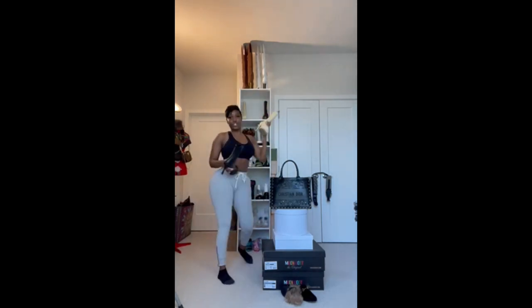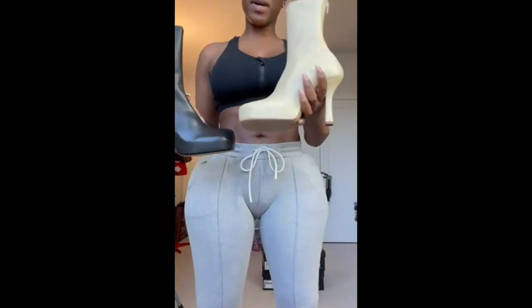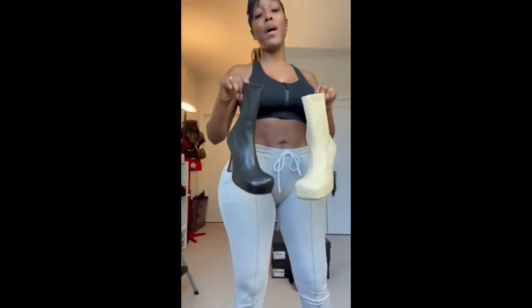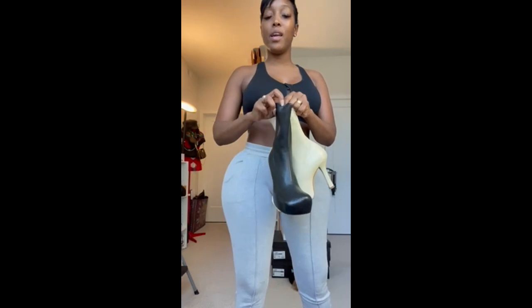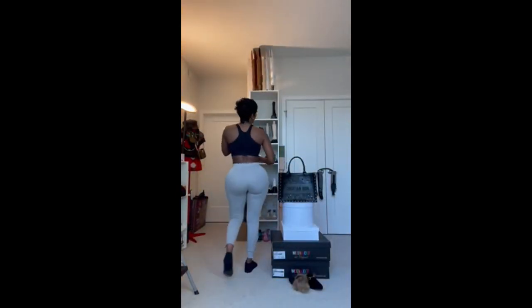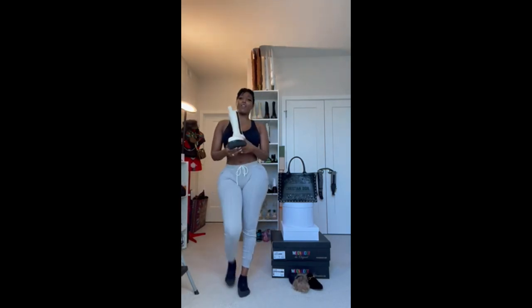I also have these, which are also Botegas. I have them in this cream. These are cute — when you put these babies on, cute as hell. The shaft of this boot fits really tight. It's a cute boot especially when you have on some skinny leg leggings.